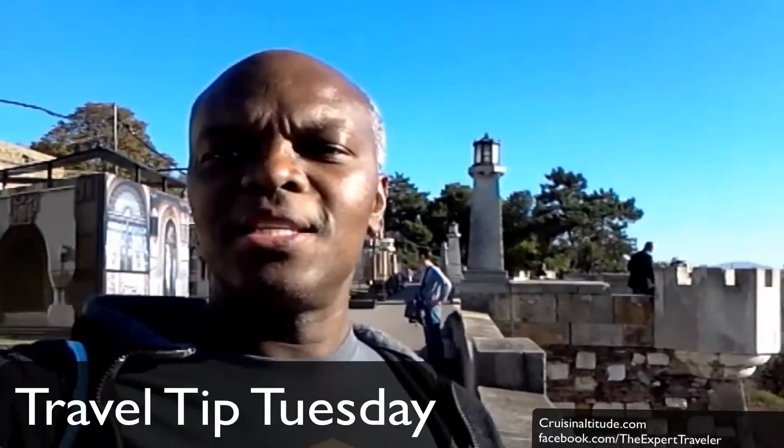Welcome to another episode of Travel Tip Tuesday. This is Kerwin with Kuzunaltu.com and today I'm in Belgrade, Serbia. You can take a quick look around. Behind me is the outdoor exhibition and I'm actually at one of the attractions of the city. It's actually one of the forts.